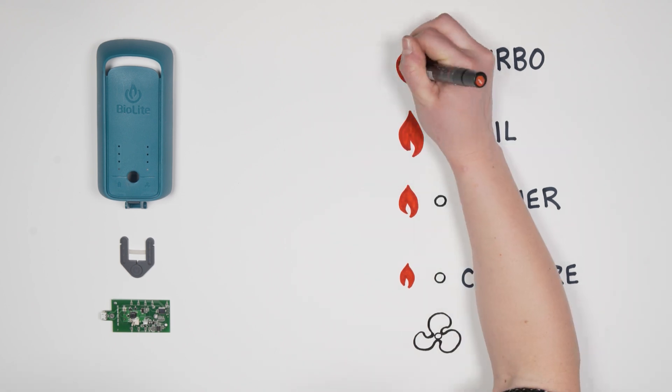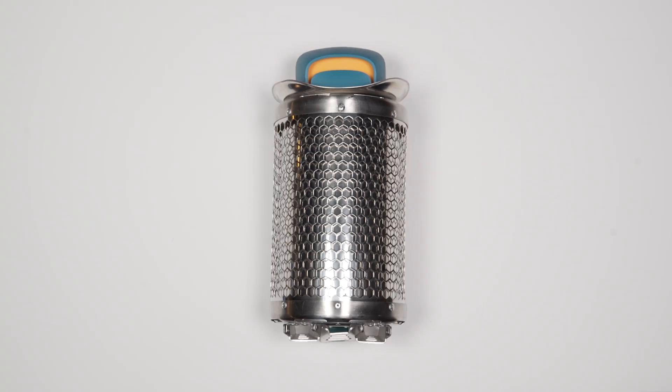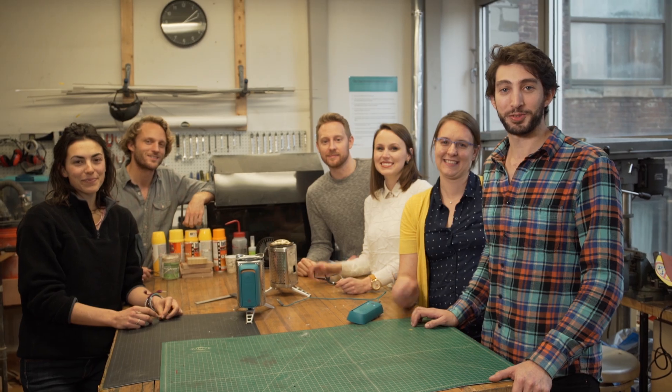The higher the fan speed, the bigger the flame. Calibrated airflow and improved combustion — that's how you get wood to burn like gas in the BioLite Cook Stove. It's not magic, it's physics! From all of us here at BioLite, thanks for watching.